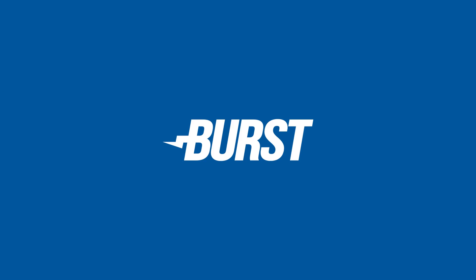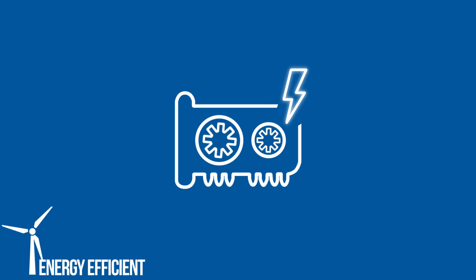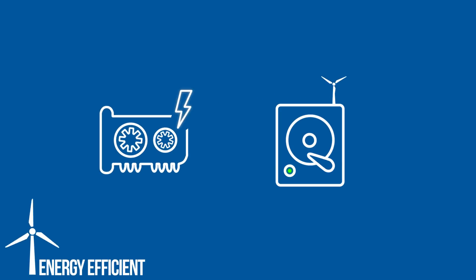One of Burst's major selling points is the fact that its network is not run on power-hungry GPUs or ASICs, but instead on low-power hard disks. It is the greenest alternative to Bitcoin yet.